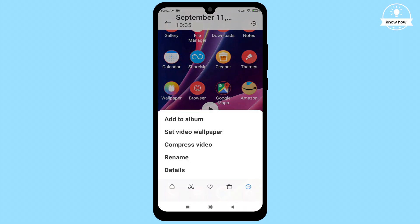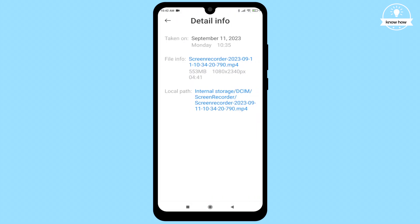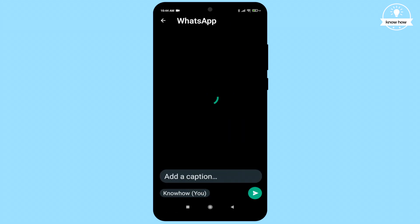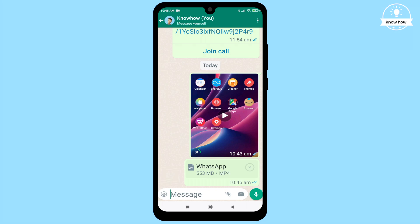Welcome back to my YouTube channel. In this video, I'm going to show you how to send large files on WhatsApp using a new feature that lets you send files up to 2 gigabytes. Let's get started.